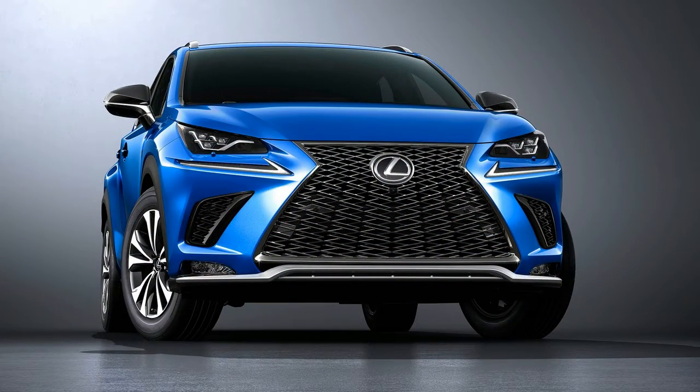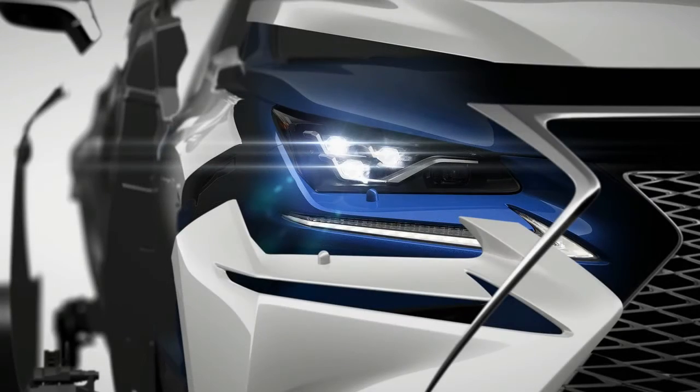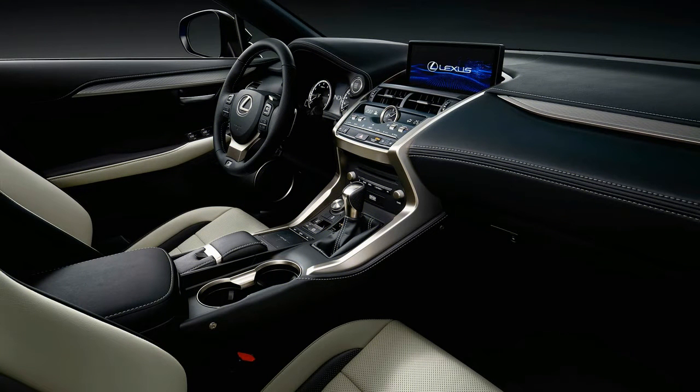Lexus has chiseled the NX crossover into an even more angular-looking piece for 2018. It's mid-cycle refresh time for the popular compact luxury SUV, and the visual changes are accompanied by a name change for the standard model, as well as some chassis tweaks and an upgraded interior.